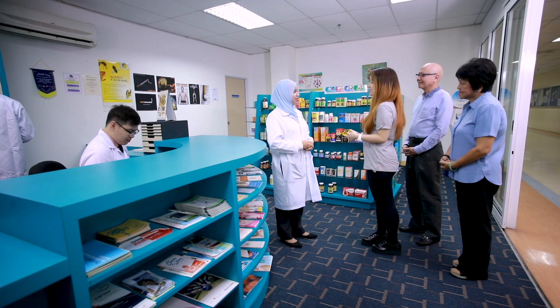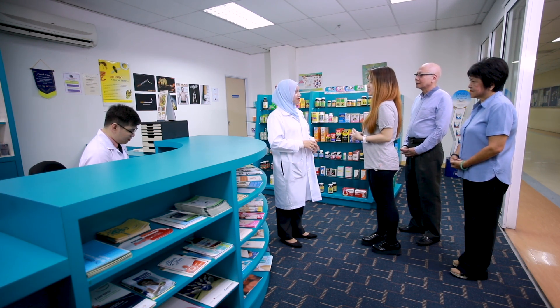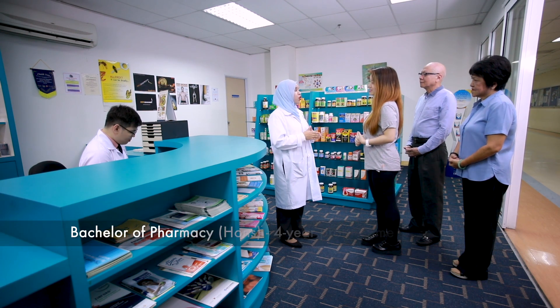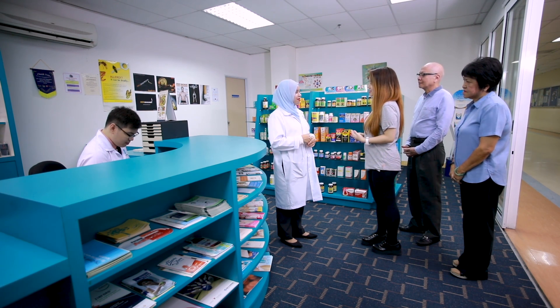I'm so glad to have met you, Khadija. Today I'm here with my parents and we are here to find out more about SEGI's pharmacy program. May I know how long does this program take? The program is a four-year Bachelor of Pharmacy program and the degree is awarded by SEGI University. Since you are a final year student, may I know what you have learned?